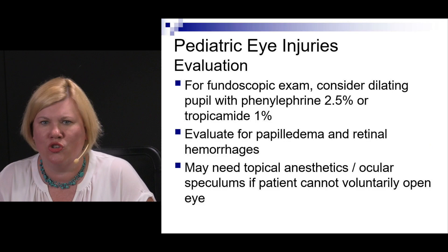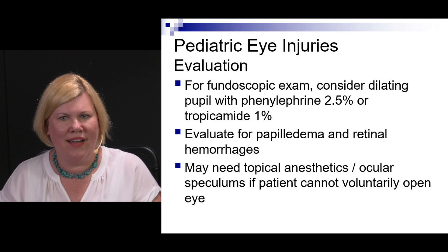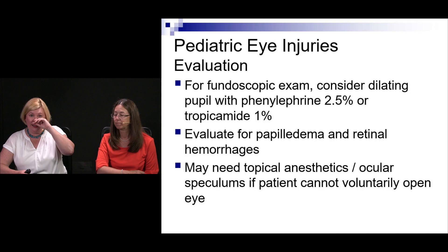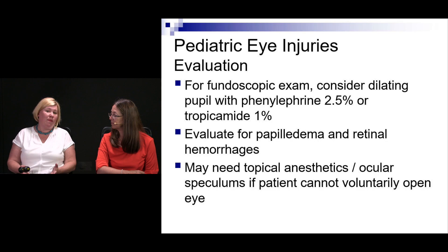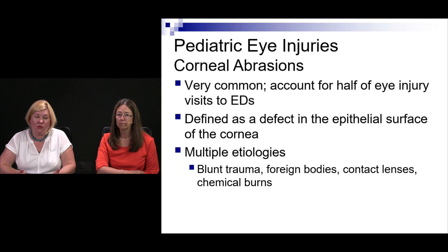They suggest considering dilation with phenylephrine or tropicamide. If you're going to dilate, you're likely already in contact with your ophthalmologist — discuss with them whether to proceed. Use short-acting agents; don't use atropine. When dilating, you're looking for papilledema and retinal hemorrhages. It will be tough to get a kid to cooperate, but topical anesthetics can help, and you may need an ocular speculum to hold the eye open.